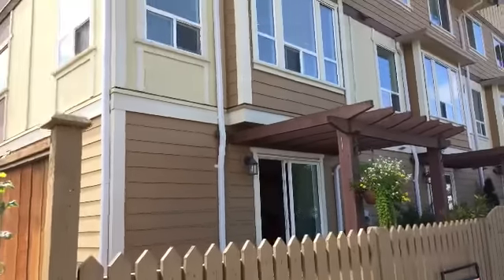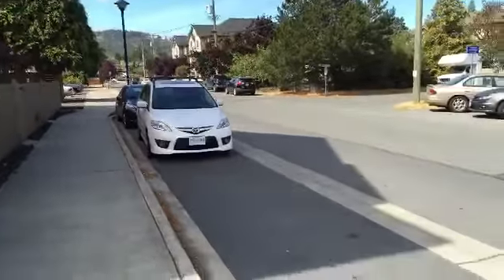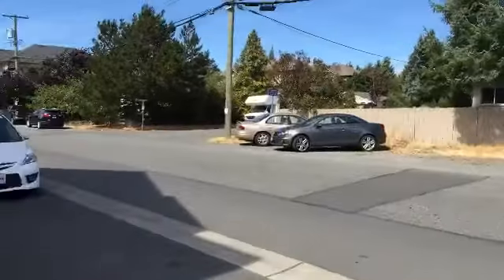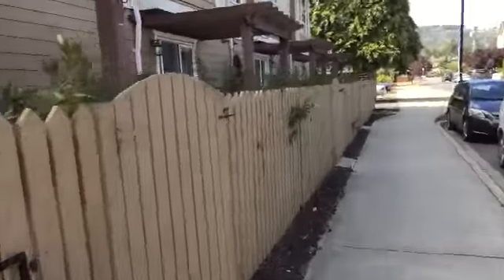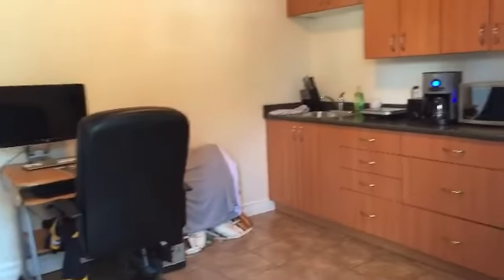Here we are at the suite entrance, located on the street side of the property. There's parking out front and across the street. The tenant has their own entry through the gate and their own little courtyard. The sellers have two little dogs, so currently they take some of the yard for themselves.